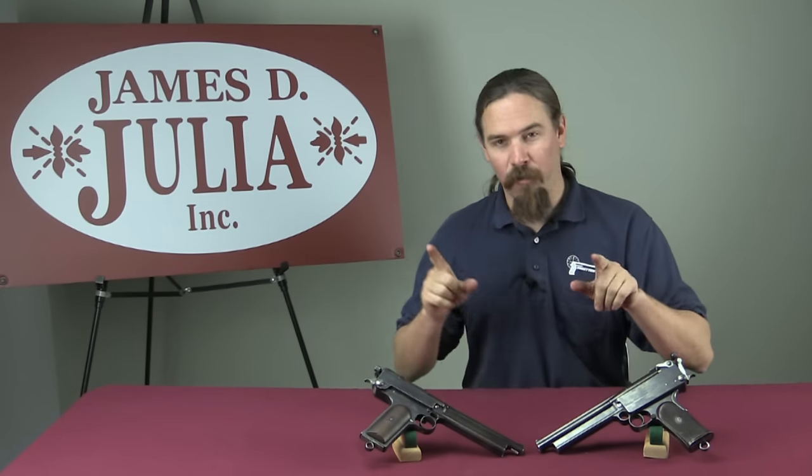Hi guys, thanks for tuning in to another video on Forgotten Weapons. I'm Ian, here today at the James Julia Auction House up in Maine, taking a look at some of the guns they have for sale coming up in March of 2015. I'm really excited about the video I'm doing today, because I've been waiting for a chance to get my hands on a couple of these pistols — and I happen to have two at my disposal here to show you guys, which is really cool.